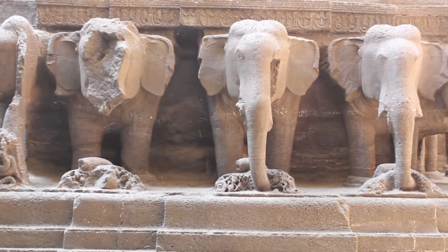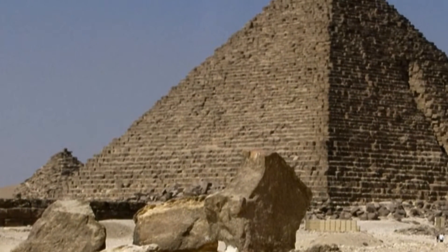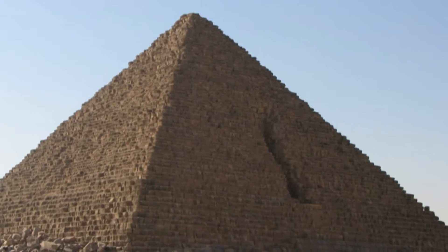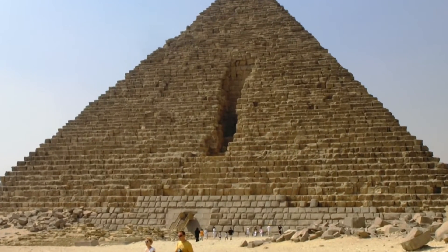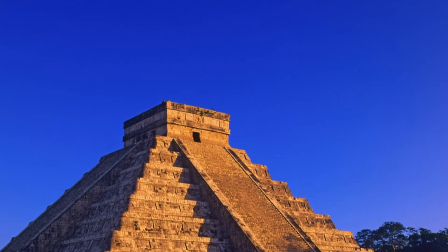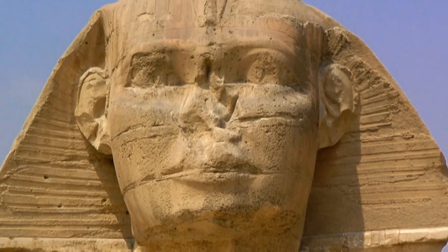Aurangzeb finally gave up on this impossible task. This attempted destruction is very similar to another mysterious structure called the Menkaure's Pyramid in Egypt. Another Muslim ruler wanted all the pyramids destroyed and started with the Menkaure Pyramid. After years of trying, he was only able to make a small dent and gave up too. Were all these indestructible structures around the world created by extraterrestrials? Is that why human beings are not even able to destroy them?